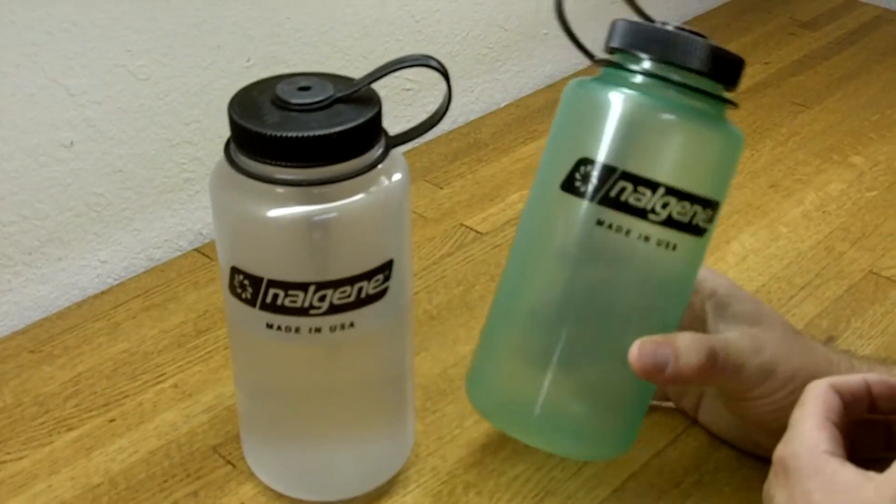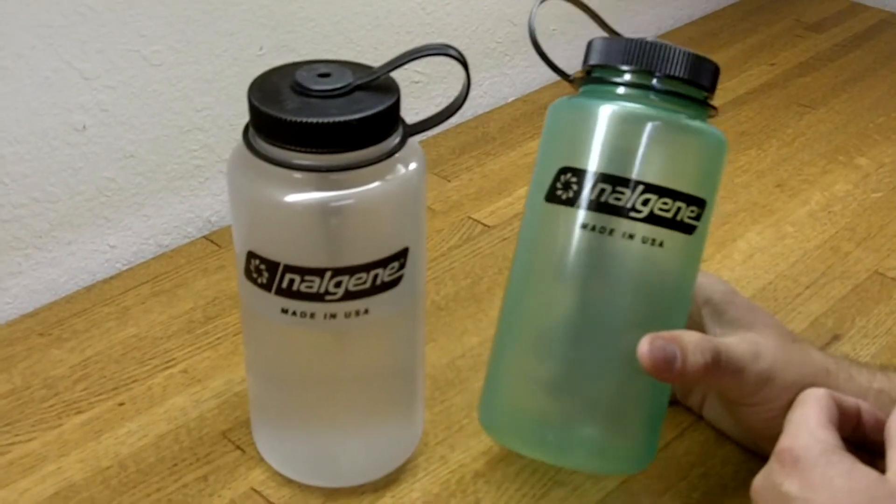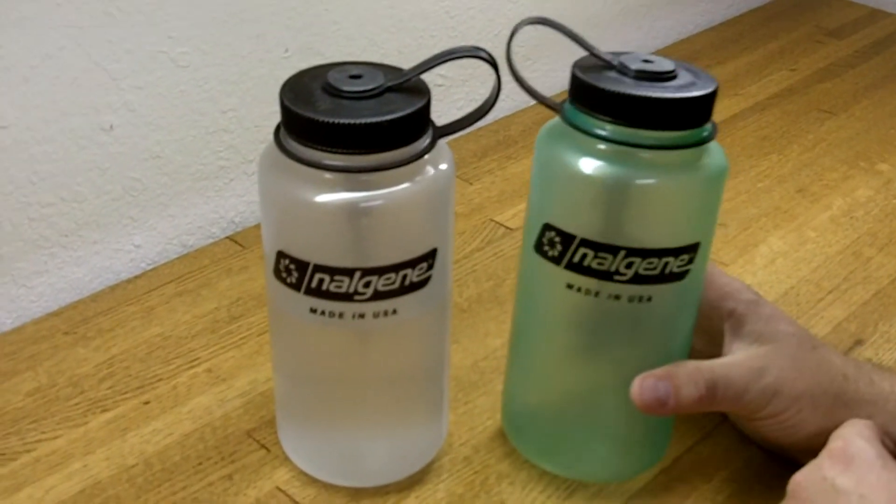One thing that might be kind of weird, but this would make an excellent pee bottle in your tent. If you don't want to get out when it's snowy and cold or something like that, you can see where it's at and find it.